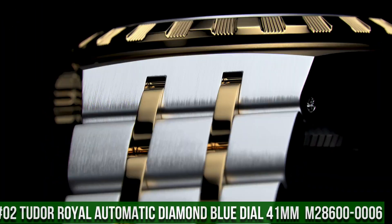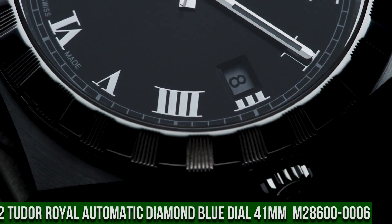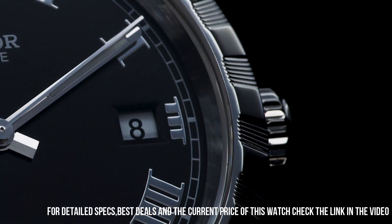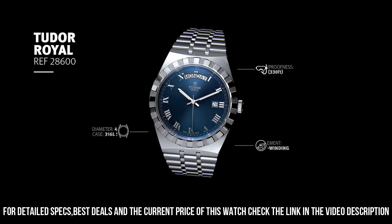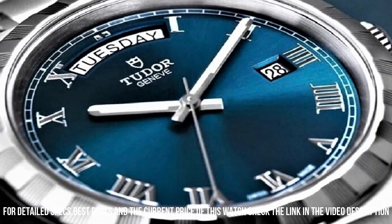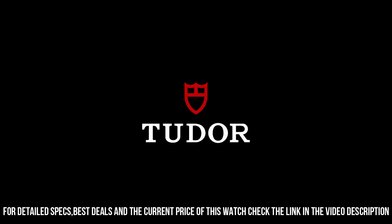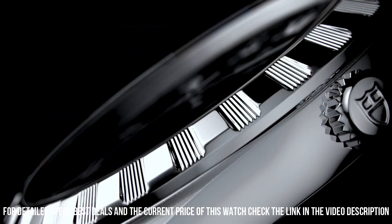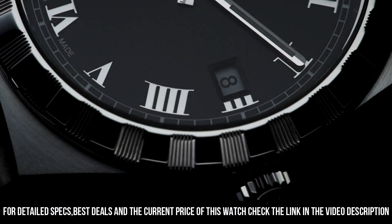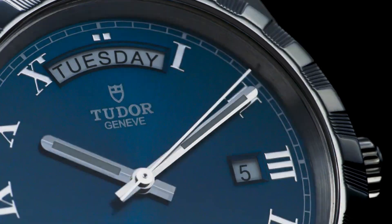Number 2: Tudor Royal Automatic Diamond Blue Dial 41 millimeter, M28600-0006. Silver-tone 316L steel case and bracelet. Fixed silver-tone 316L steel bezel. Blue dial with luminous silver-tone hands and diamond hour markers, minute markers around the outer rim. Dial type analog. Luminescent hands. Date display at the 3 o'clock position. Day of the week display centered on the 12 o'clock position. Scratch-resistant sapphire crystal. Screw-down crown. Solid case back. Round case shape. Case size 41 millimeters. Fold-over clasp. Water-resistant at 100 meters, 330 feet.